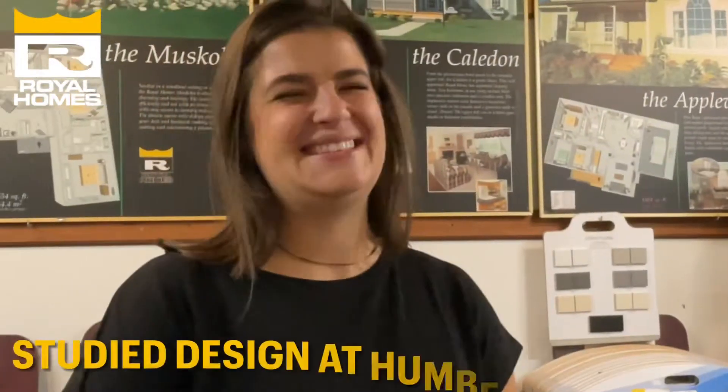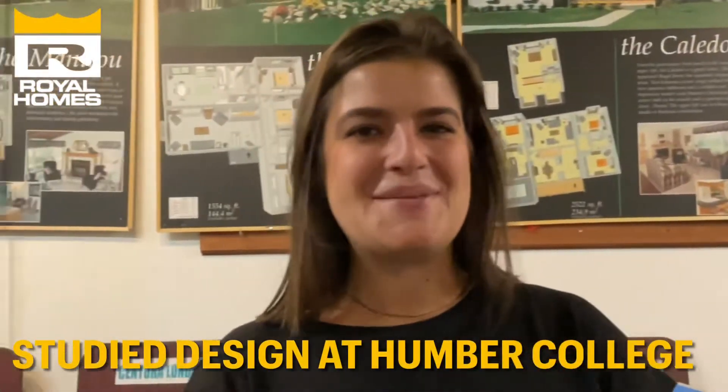I always loved rearranging my bedroom when I was younger, and that's where I realized my love for design. I was always watching design shows growing up.